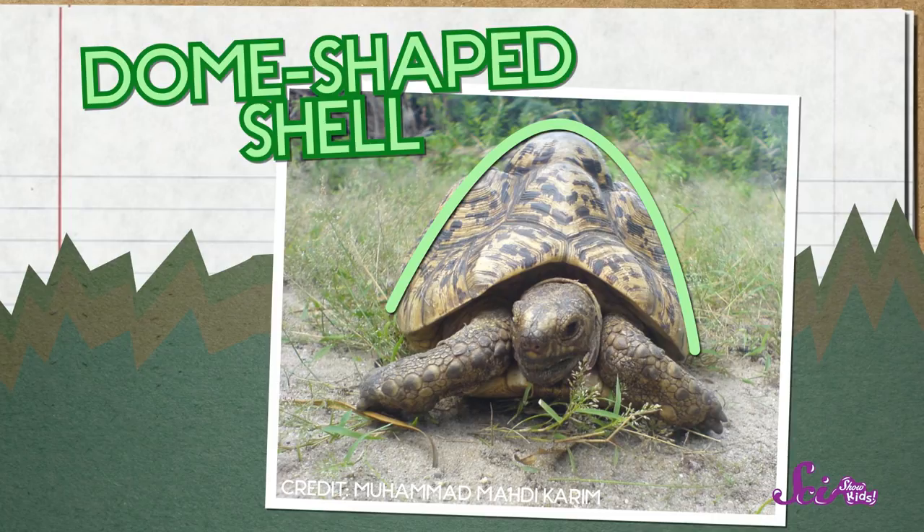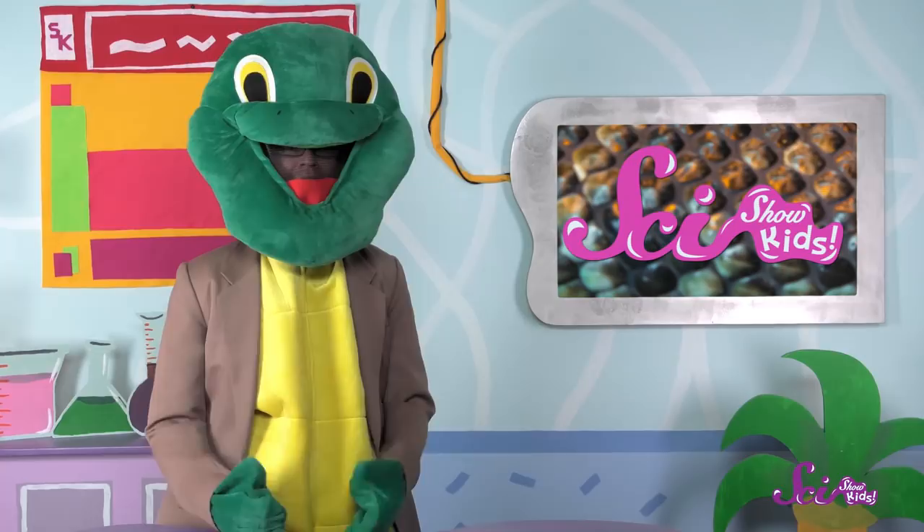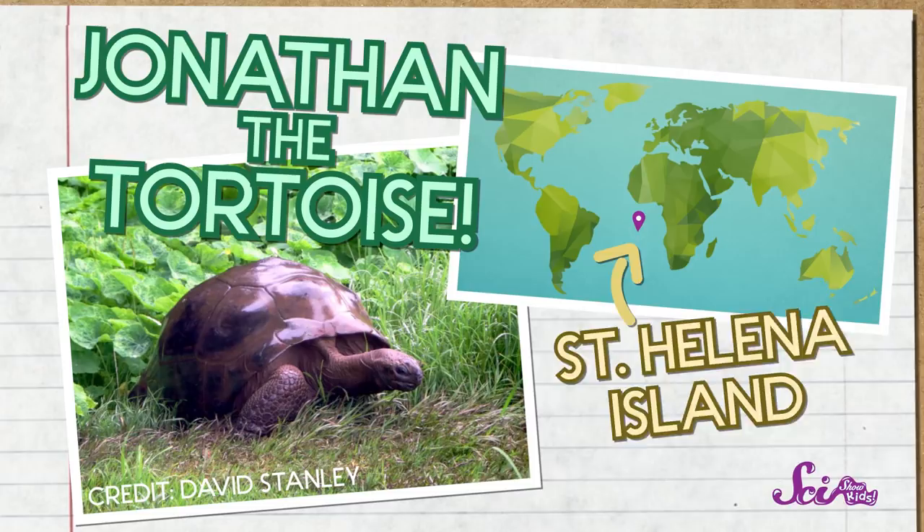Tortoises can live to be extremely old, sometimes well over 100 years. In fact, the oldest animal living on land right now happens to be a very good friend of mine. He's a tortoise named Jonathan, and he lives on the island of St. Helena. Scientists think he might be 185 years old — that's way older than the oldest living human.